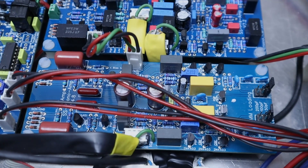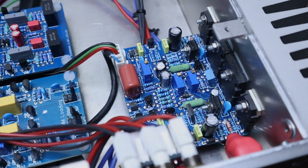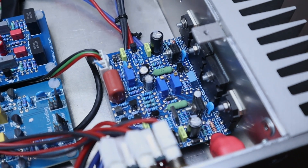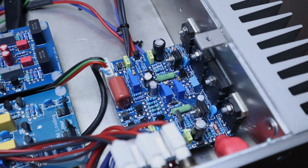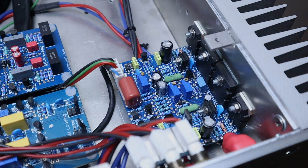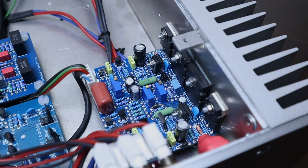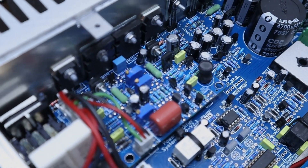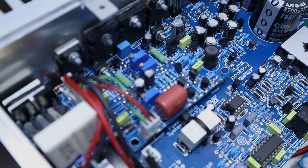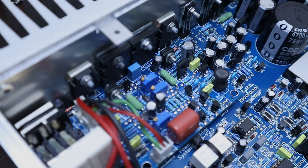The power amplifier modules each have four output devices mounted to the heatsink — all Toshiba devices. I'm guessing the two smaller ones on the outside are the Class A section, and the two larger ones in the middle are the Class AB. It's exactly the same on the other side, though hard to spot because the power supply board runs underneath and alongside — but you can make out the four output devices, which are the same on both sides.